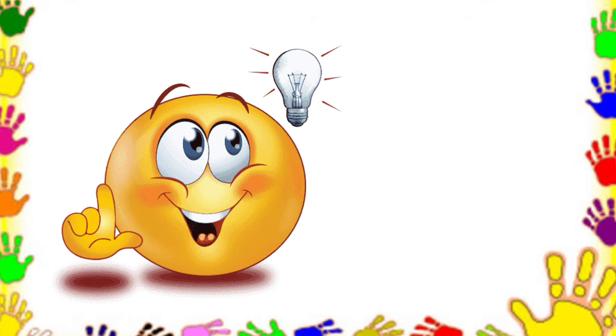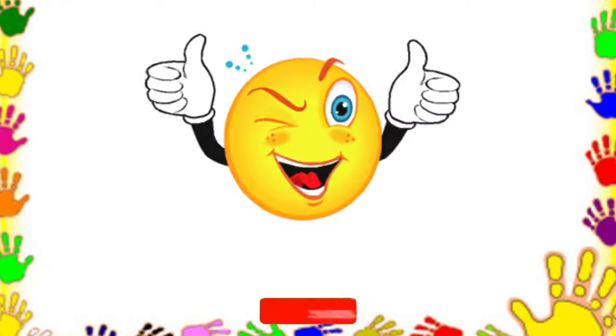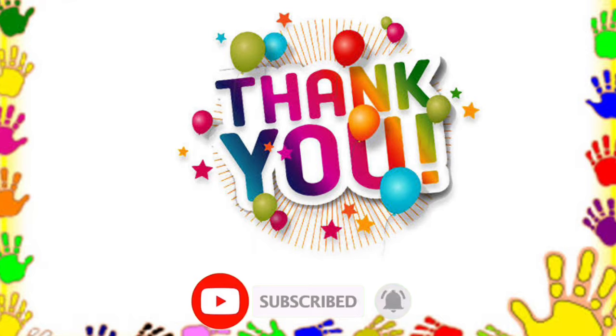So, how was the activity, kids? Easy for sure. And so, that ends our activity. Thank you so much for watching. Take care.